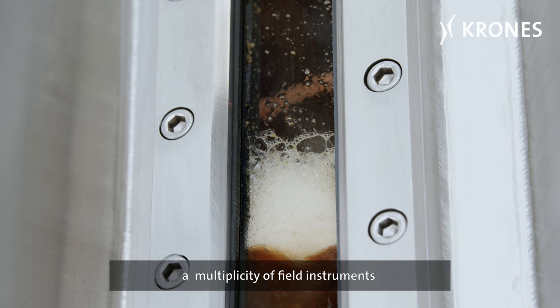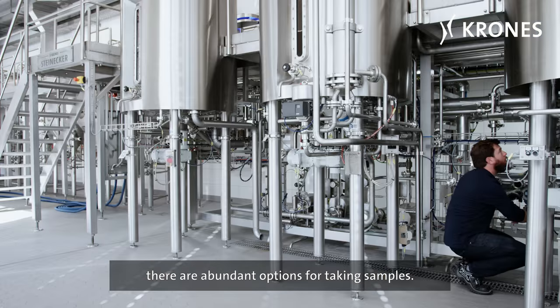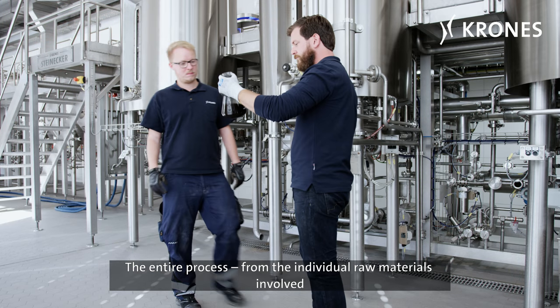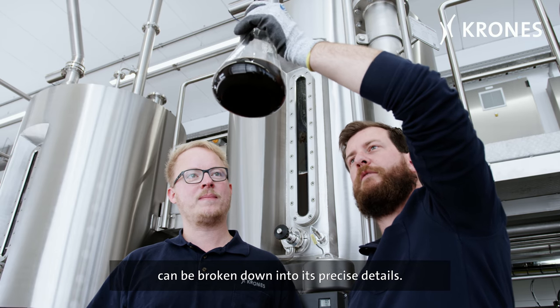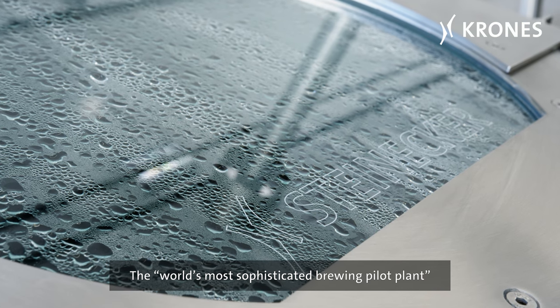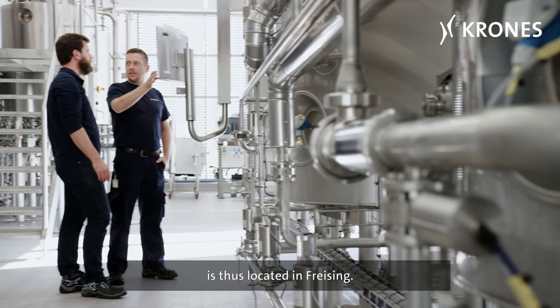A multiplicity of field instruments and sensors have been installed. There are abundant options for taking samples. The entire process from the individual raw materials involved right through to the finished product can be broken down into its precise details. The world's most sophisticated Brewing Pilot Plant is thus located in Freising.